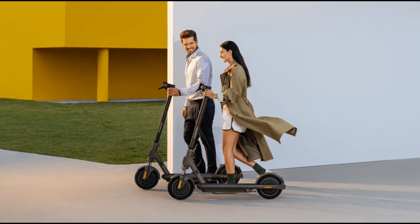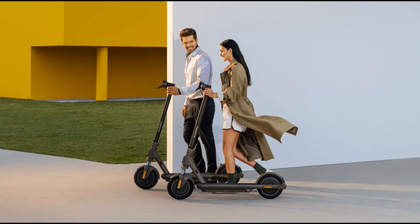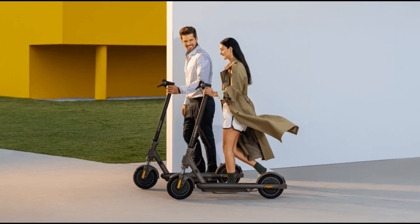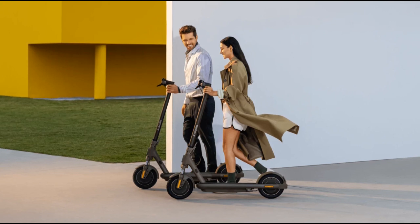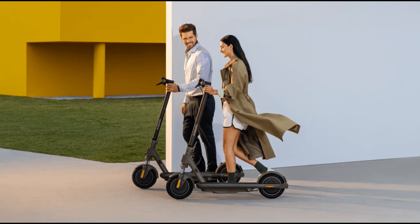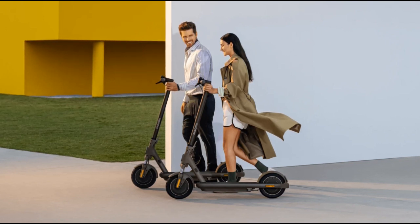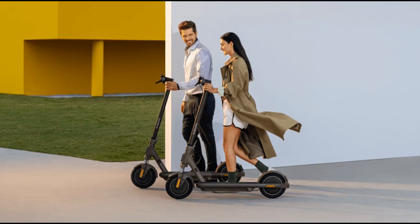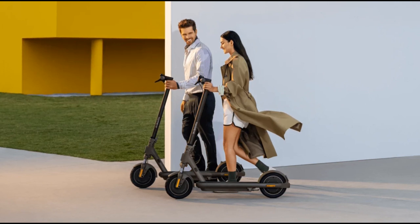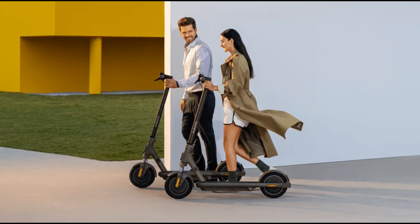Xiaomi Electric Scooter 4 Pro Max features and specifications: Motor peak power 960W, 3-speed settings, top speed 25 kph (16 mph), upgraded motor 400W (up from 350W on Pro Plus). Front suspension features dual cylinder design, providing enhanced comfort and handling on uneven terrains. Frame weight is 21.3 kg (47.0 lbs), offering a slightly larger and heavier frame for stability.